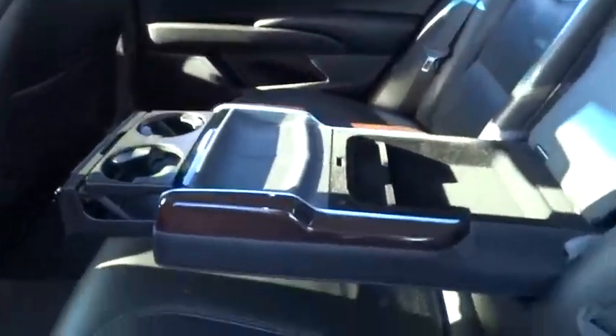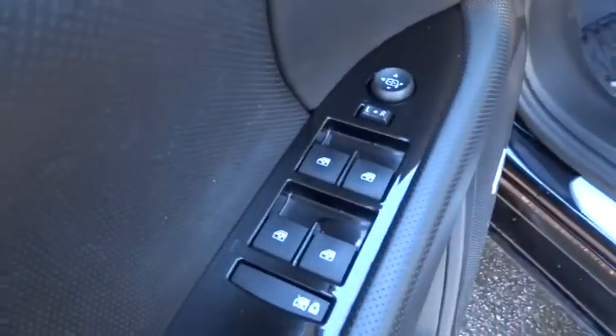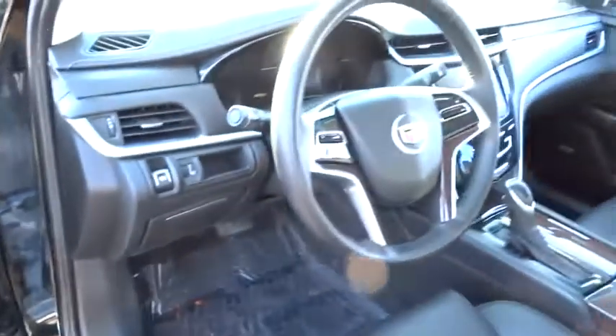Adjustable steering wheel, driver airbag, keyless start, cruise control, floor mats, aluminum wheels, four-wheel disc brakes, auto dimming rear view mirror, PPO, premium sound system, FWD.